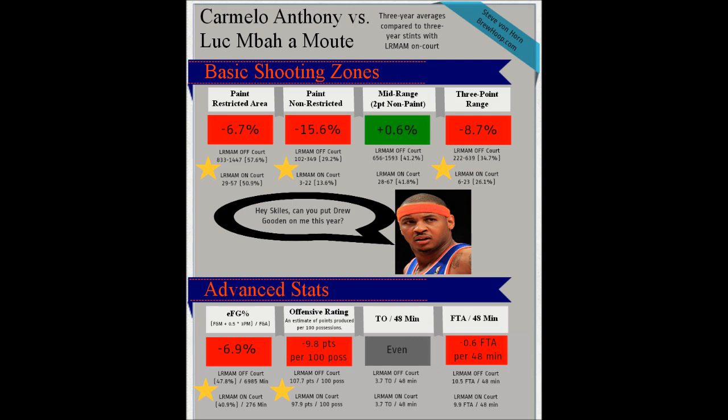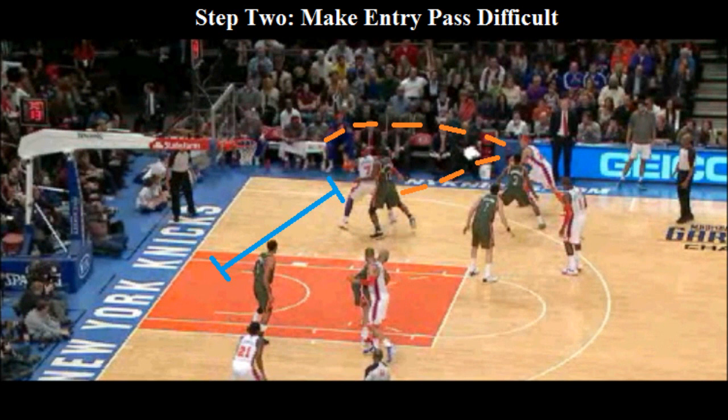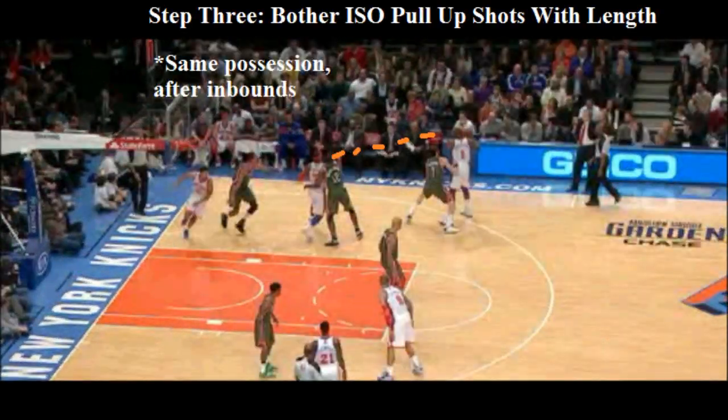So I took a look at some clips to give you an idea of what he does. The first important thing is he uses his length and strength to body up on Melo and deny good post position. You see here, it's a difficult pass for an entry, and it's going to leave Melo with a long way to go to the rim. Luke uses his length well, bothers the pass, knocks it out of bounds.